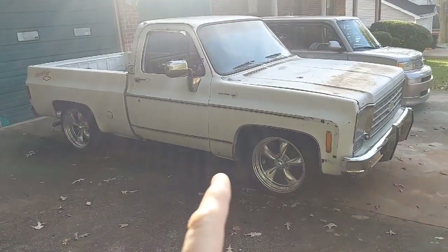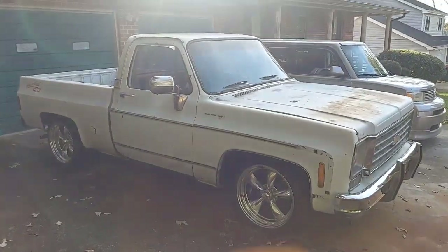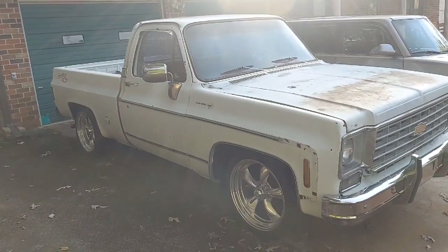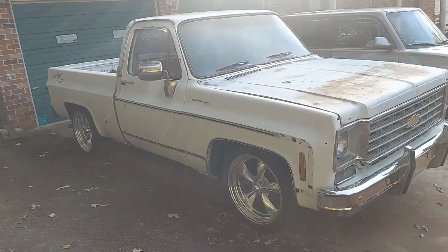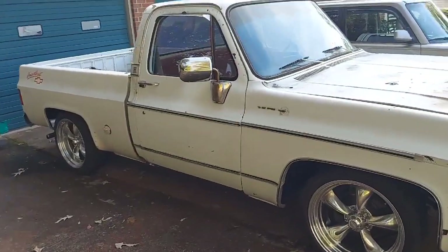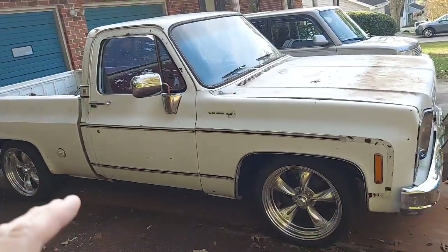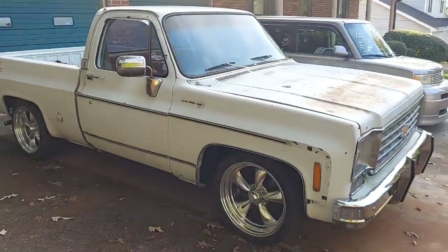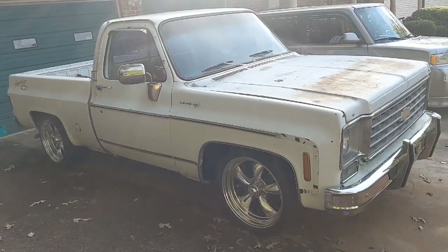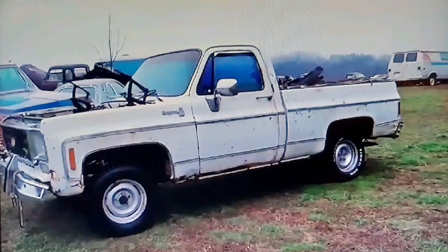The video you're about to see is about this 1978 Chevy C10 truck that goes by the name of Billy James. It's a collection of pictures that my wife and I put together. We're not real smart on doing extra things like what we're about to show you, so if we mess up I apologize, but it's the best we can do. I hope you'll enjoy the video.